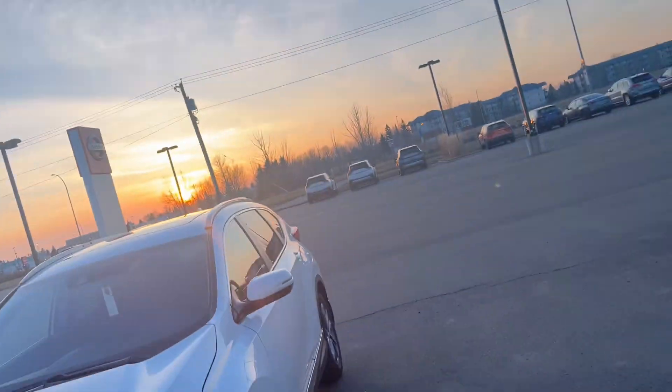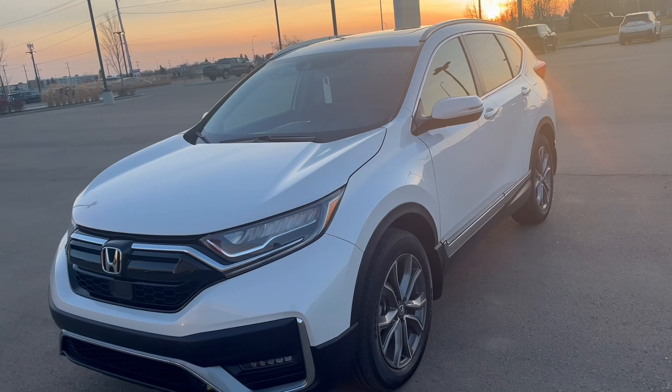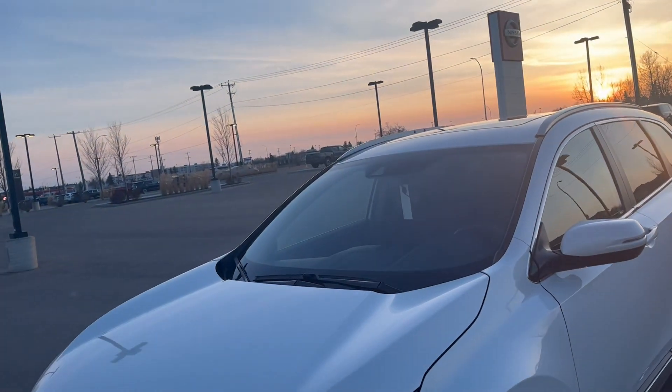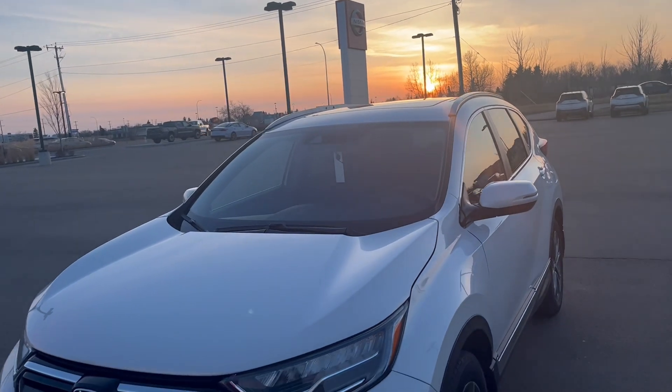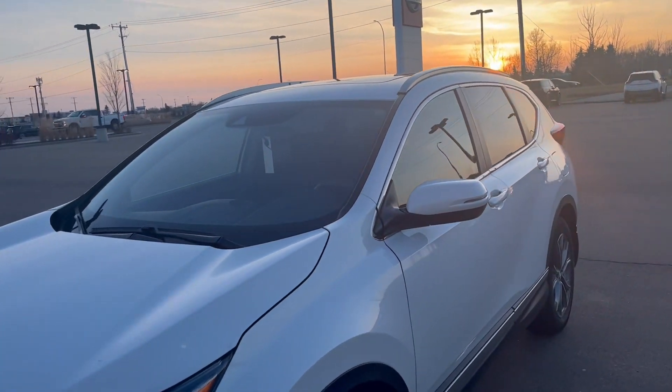Hello, good evening Joanne. This is Tarun here from North Side Nissan. It looks like you just inquired on our 2021 Honda CRV. Well, I have great news for you — the 2021 Honda CRV right behind me is available. This thing is fully loaded with all the bells and whistles you can think of, and it has very low kilometers.